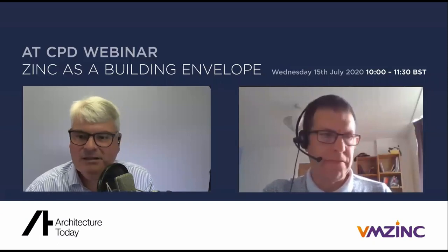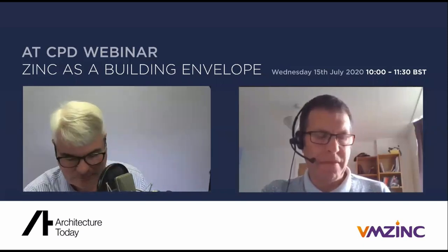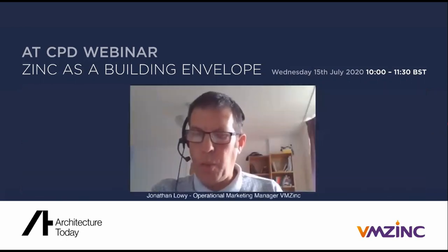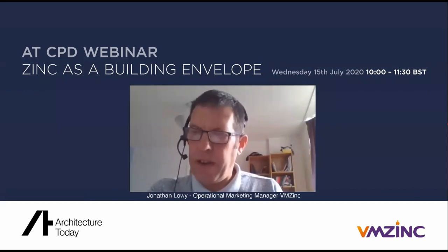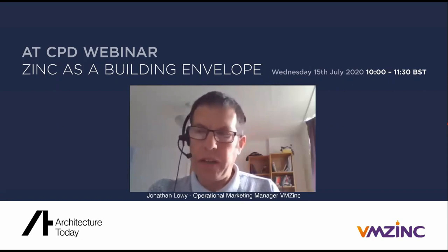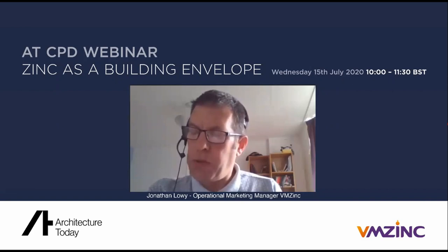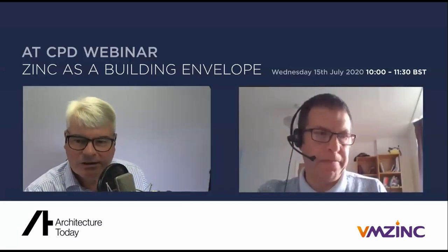Q&A: On waterproofing — a standing seam panel is weatherproof. The combination of seam, correct flashings, and the three-degree slope means the standing seam zinc panel is the barrier to water; no additional membrane is needed underneath. For walls, some systems are rain screens rather than weatherproof skins, but standing seam is most definitely the weatherproof barrier.